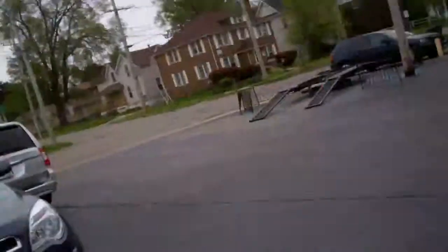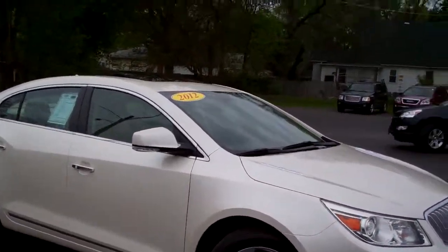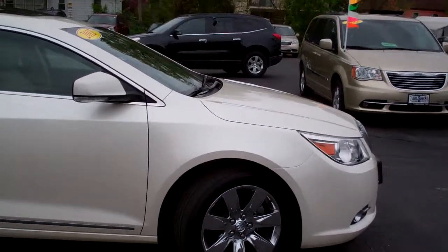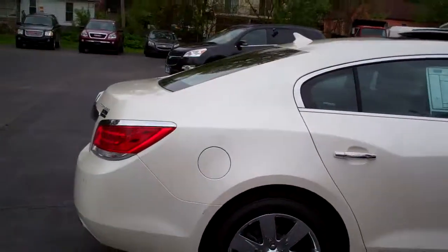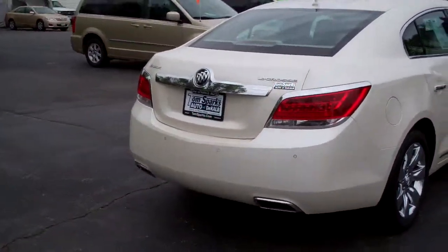Got a nice one for you today. Got a 2012 Buick LaCrosse — nice white tint coat, not metallic, white tint coat. Three stage white paint, real clean. Nice color on it, chrome wheels. You got a sunroof up on top, and it threw me for a loop calling that color combination.